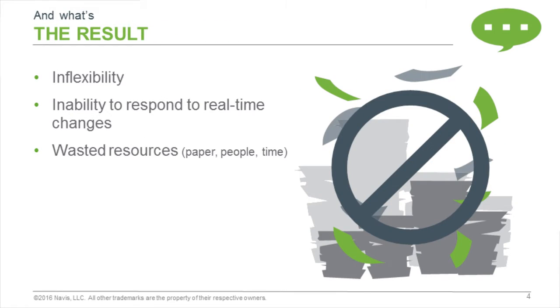What's the result of these manual processes and the lack of technology? Inflexibility is the first obvious one. You've got the inability to respond to real-time changes. Any time there's an exception, you may not have the ability without having to print out a whole new packet or get on the radio to actually communicate those changes between the vessel planner or the marine department and the people actually under the hook.